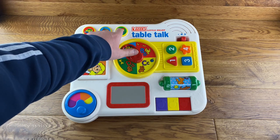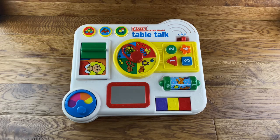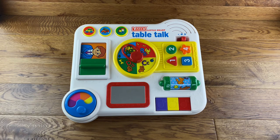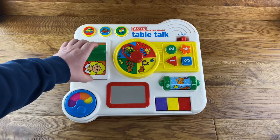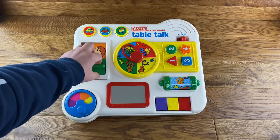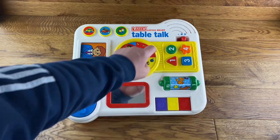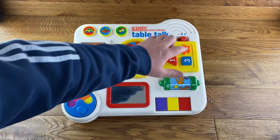Up the top here we've got a train, a fire engine, and a car. When you slide this one across it shows mum and dad, but as you slide it across that changes these over to shapes instead of numbers. This is the triangle, this is the circle, this is the square, and this is the star.